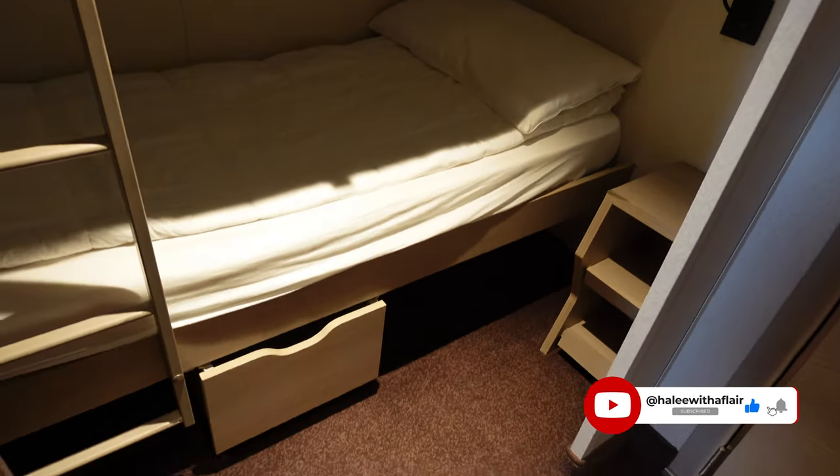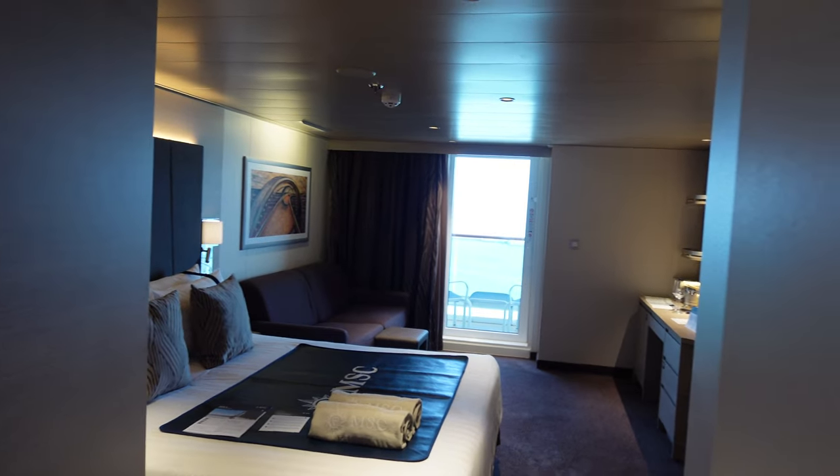This room can actually sleep six people. You have two bunk beds to the side here with a sliding drawer. We ended up only having two people — our daughter had her own room with friends, but she'd come in and stay with us one night.